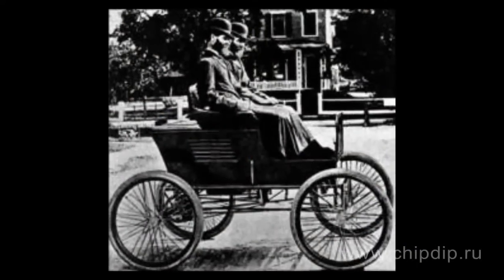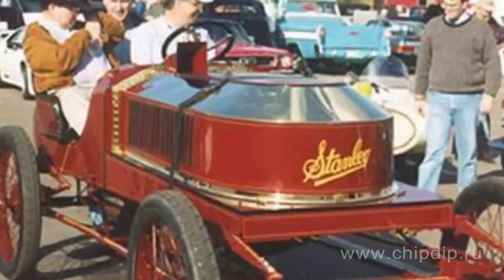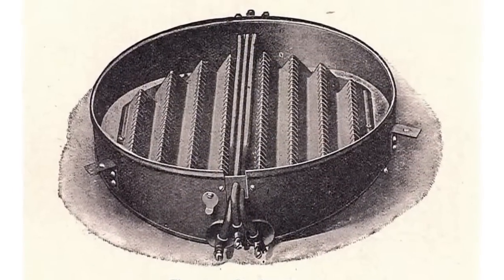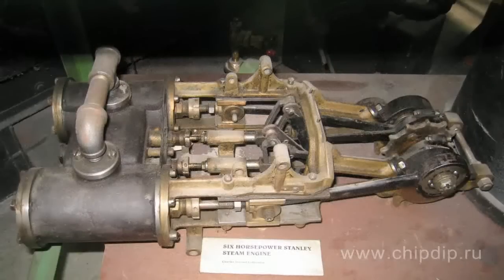Cars designed by Stanley shared one peculiar feature: they all were powered by a steam engine. The then steam engines offered considerable benefits as compared with primitive gasoline engines. Stanley's engine had a vertical fire tube boiler installed under the seat, heated by burners powered by any sort of kerosene or gasoline. Such boilers were safer than it might seem, as they were equipped with safety valves.